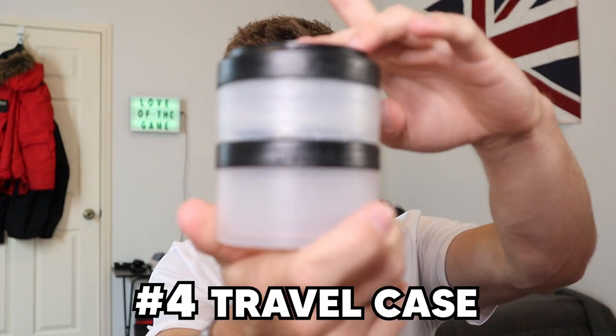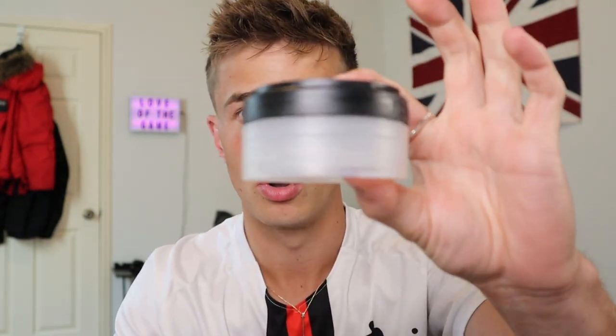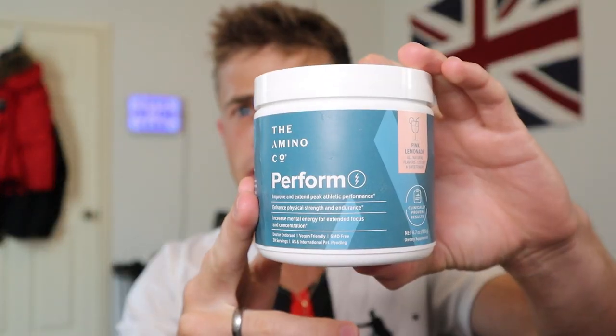Delving deeper in, we have a travel case where I put my protein powder — chocolate protein powder goes in the bottom. In the top compartment I've been putting my BCAAs, creatine, and a caffeine supplement by the Amino Co, then mixing that up with a bit of Gatorade powder. A bing bang boom — you're sorted for the game, you've got a bit of caffeine in your system and you're replacing the electrolytes you're about to lose.